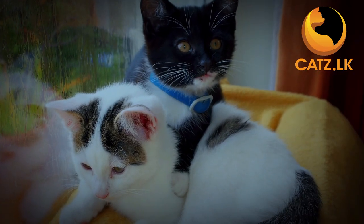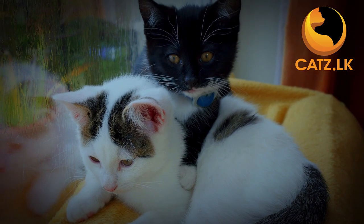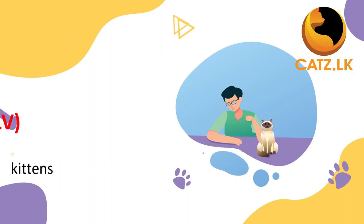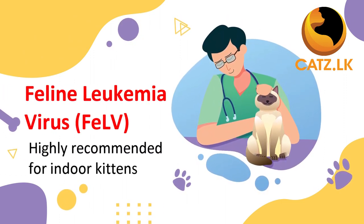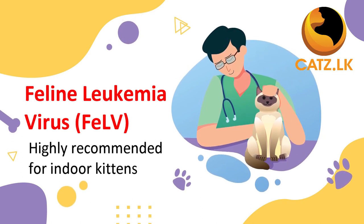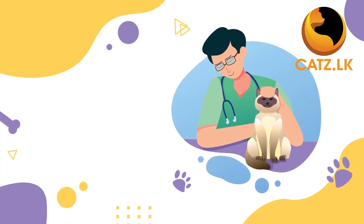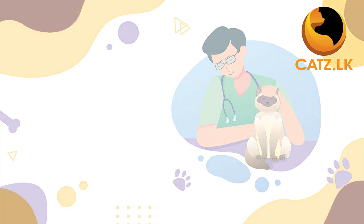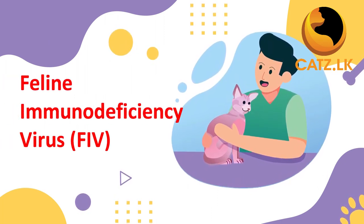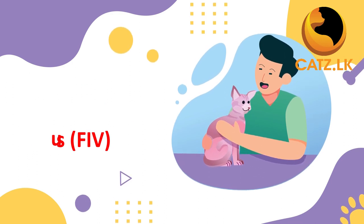Now let's look at the non-core vaccines. These are recommended based on your cat's lifestyle and environment. They include feline leukemia virus, recommended for outdoor cats, as this virus is transmitted through saliva and can lead to various health problems including cancer. It is also highly recommended for indoor kittens. Feline immunodeficiency virus is recommended for cats at risk of exposure to the virus, which is spread through bites from infected cats.